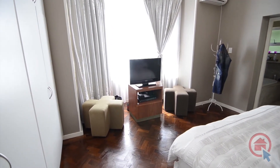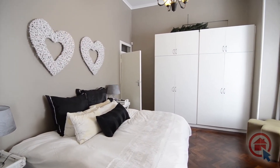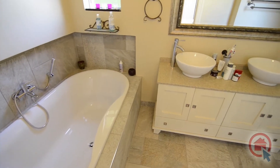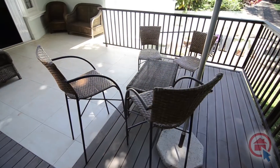The main bedroom also features parquet floors, ample built-in cupboards, and an ensuite bathroom. The elegantly styled main ensuite boasts quality features, offering a large bath, twin basins resting on granite, and a toilet in a tiled environment.